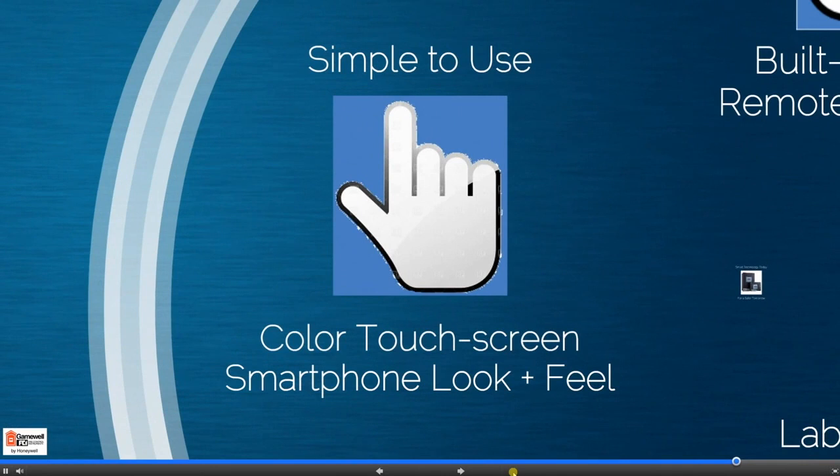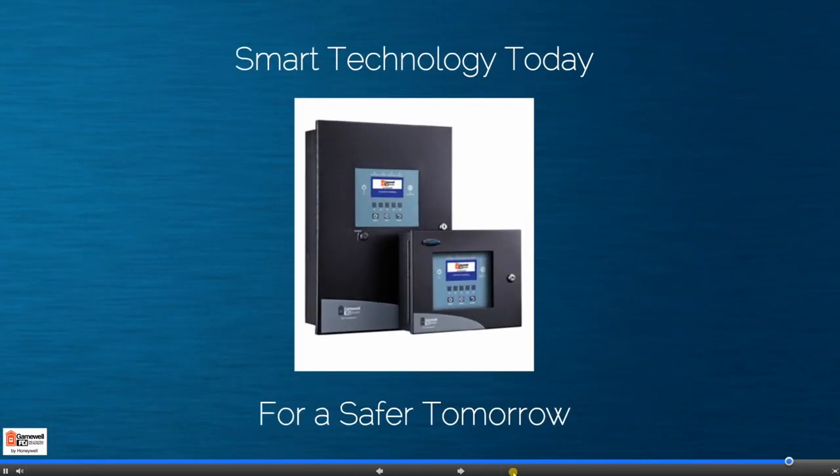While other fire alarm providers offer only basic systems which meet minimal codes, our system offers a proven commitment to engineering products focused on human intuition. Select the S3 Series — smart technology today for a simpler tomorrow.